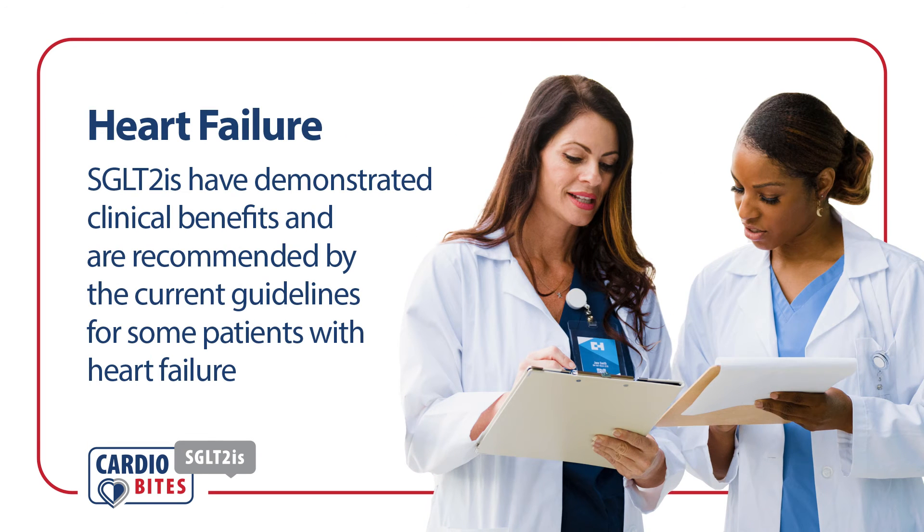In summary, heart failure is the leading cause of hospitalization and mortality. SGLT2 inhibitors have demonstrated clinical benefits and are recommended by current guidelines for patients with heart failure.